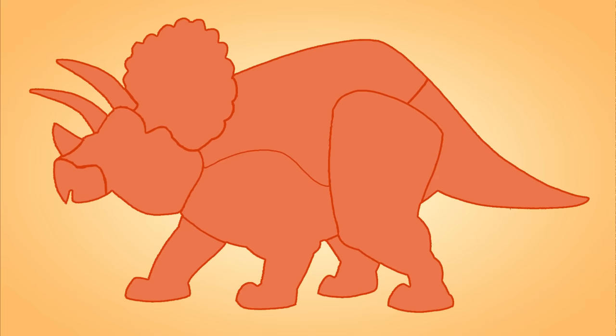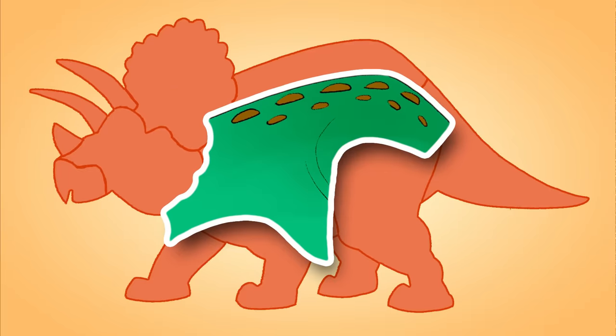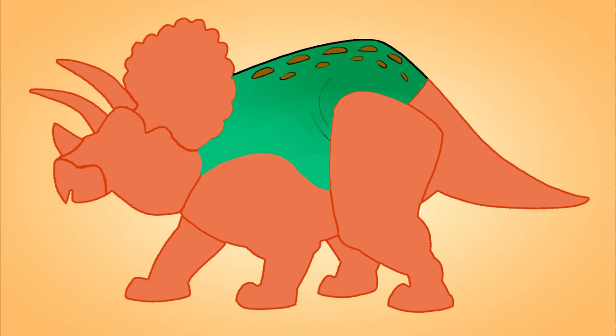Let's look at the first piece. This one's got spots on it. Do we know a dinosaur that has spots? Oh, look, it goes on its back.